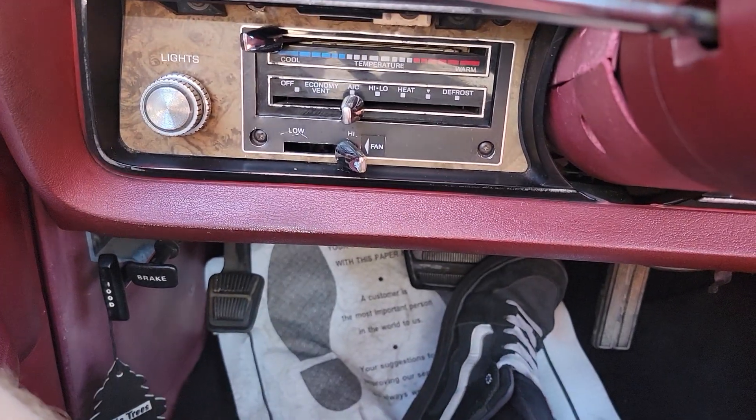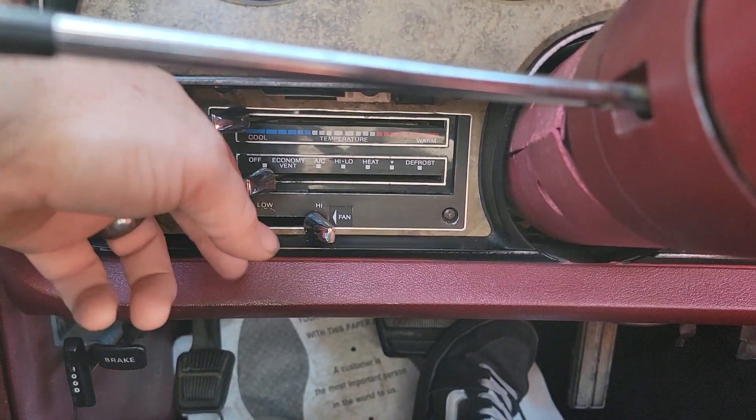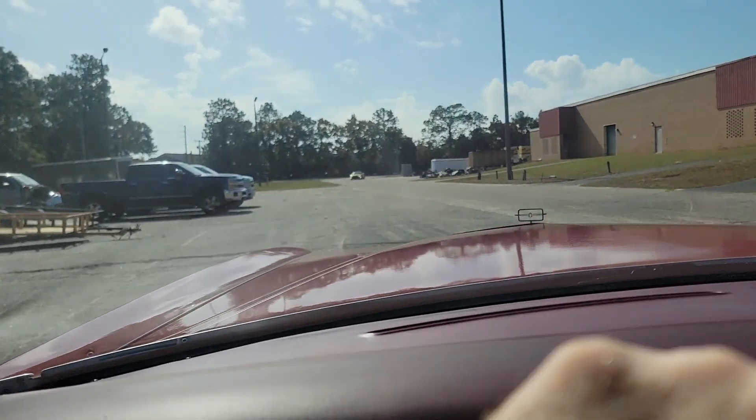The AC is blowing ice cold — works pretty good. Your AC controls are over here, and if you turn the AC off you can hear it do all of its stuff. And we're off.